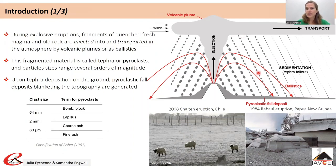When tephra deposits on the ground by sedimentation from volcanic plumes, it forms pyroclastic fall deposits that blanket the topography, as seen in photographs from the Chaitén eruption in 2008 and the Ruapehu eruption in 1984.